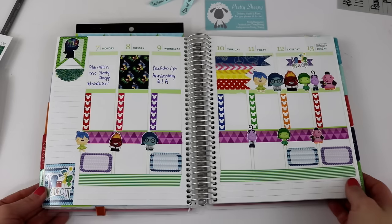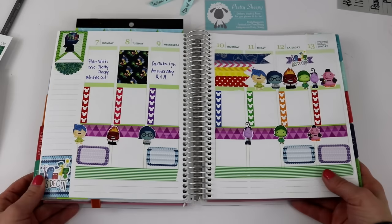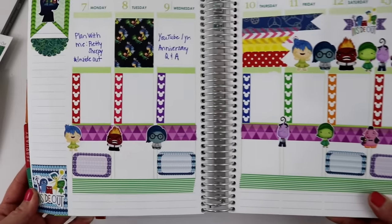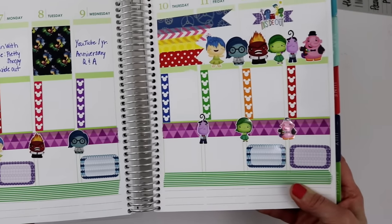I am completely finished decorating this planner spread and I think it turned out super, super cute. I am very excited with the outcome — let me just pull it up and let you look at it overall, and then I'll kind of explain a little bit.